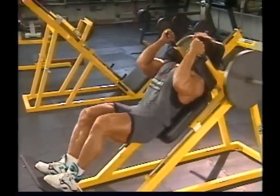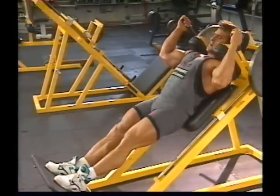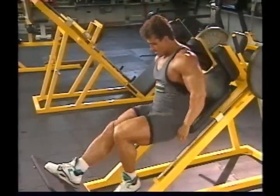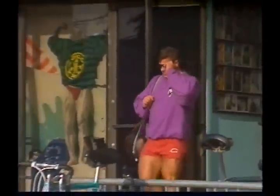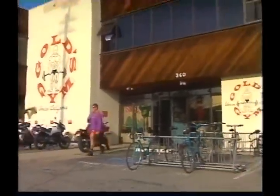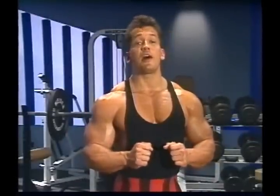Keep in mind: you stimulate growth when you train, but actual growth takes place during the period of recuperation following training. If your sets are intense enough, extending your rest time between workouts can often increase growth. So don't be in too much of a hurry to get back onto the bench or back into the gym when you're training for size and strength. But remember, more than three minutes rest is a waste of time, since by then you'll have gotten all the recovery possible during that workout.